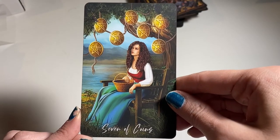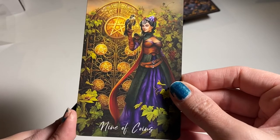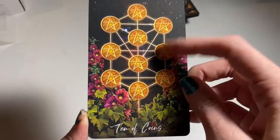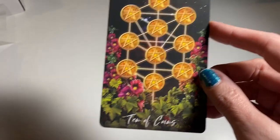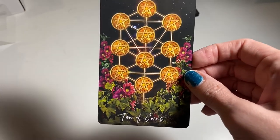Seven of Coins. Eight of Coins — oh, that's really cool. Nine of Coins — she's gorgeous, definitely got the symbolism I always look for. Ten of Coins — I would have liked to see generations of family in this one; it's usually about inheritance, with grandparents, parents, and kids depicted. This is the only card I've been disappointed with so far.